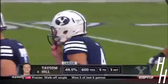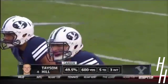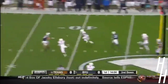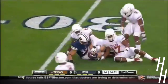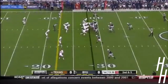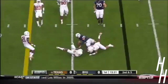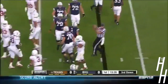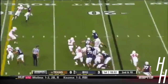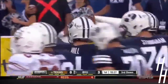Taysom Hill dealing with that rehab from the torn ACL that happened last year on October 5th, but he's managing. Play action now as he connects on his first pass attempt of the night as BYU gets it to the 33-yard line. Offset pistol formation as Hill pulls it and darts ahead for two yards. Line quarterback run for Hill — he squares those shoulders, lowers the pads and drives ahead for a gain of nine.